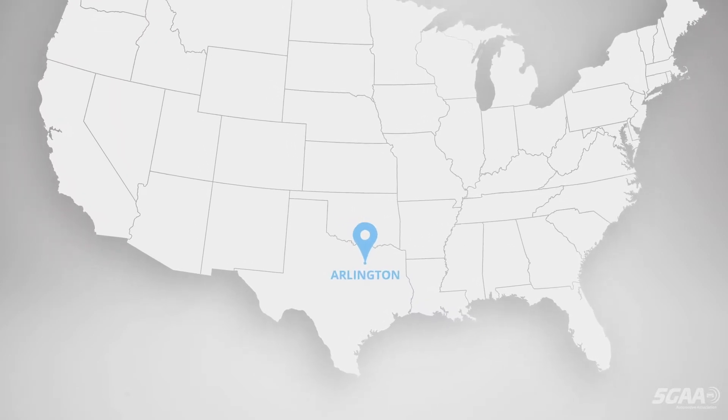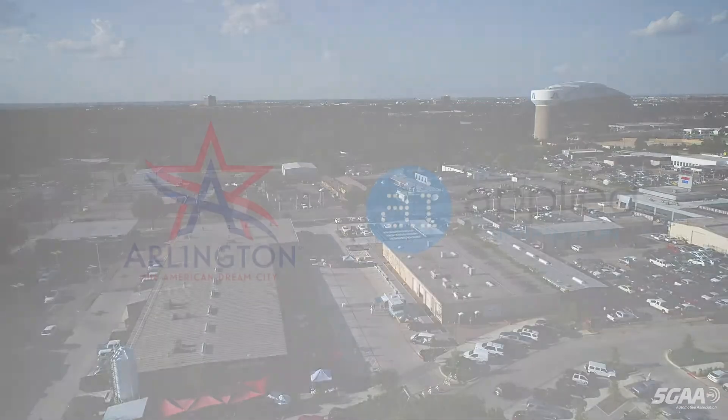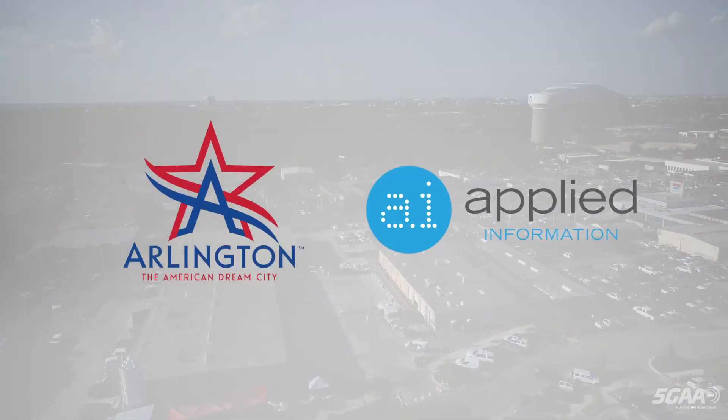The City of Arlington, Texas, is home to several new applications of Cellular Vehicle to Everything, or CV2X, technology.